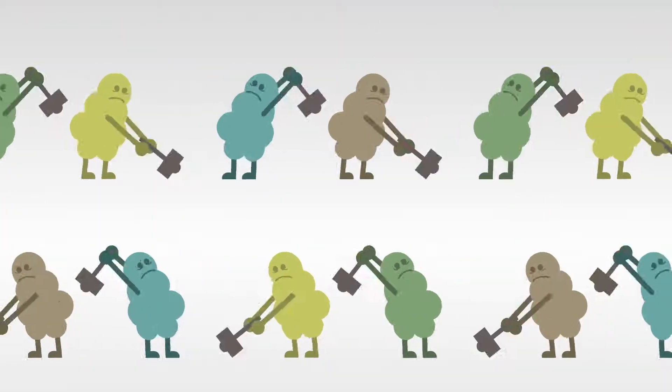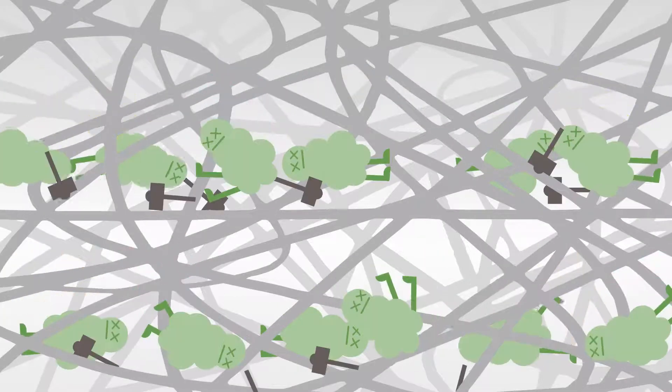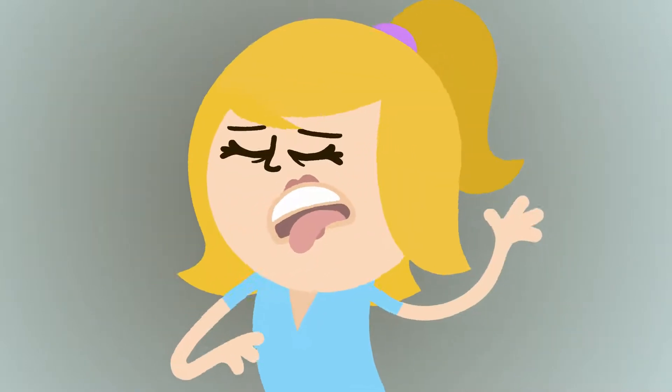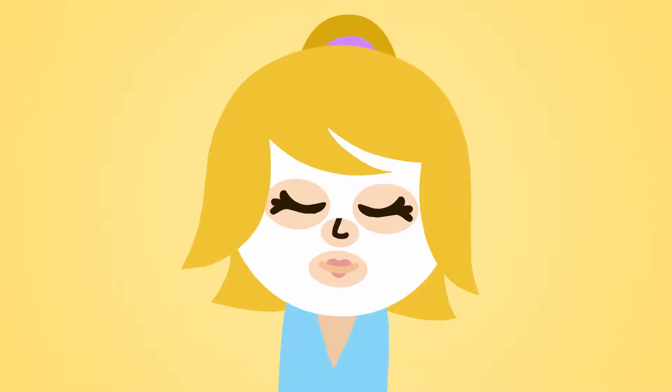Other mass-produced brands use weaker bacteria that end up tangled in the fibers and can't be washed off at all. Would you really want that on your skin? We didn't think so. Try Nerd Skin Care and experience the difference.